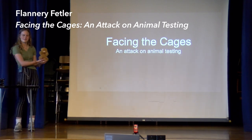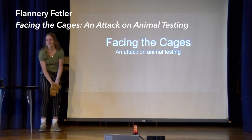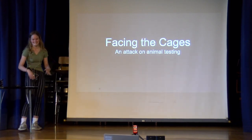Does anybody want to name him? This is Tim. I'm going to pass this around and you can just pass it around and meet him.